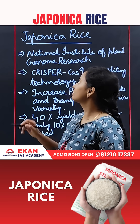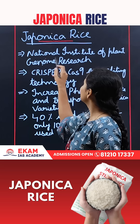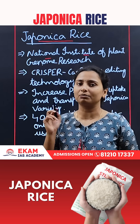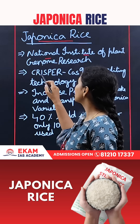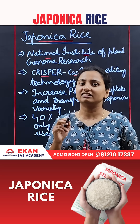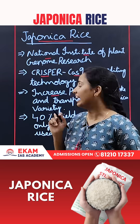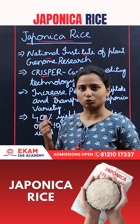Hello everyone, today we'll discuss Japonica rice. Recently, the National Institute for Plant Genome Research has used CRISPR-Cas9 gene editing technology to edit the gene to increase phosphate uptake and transportation in this variety.